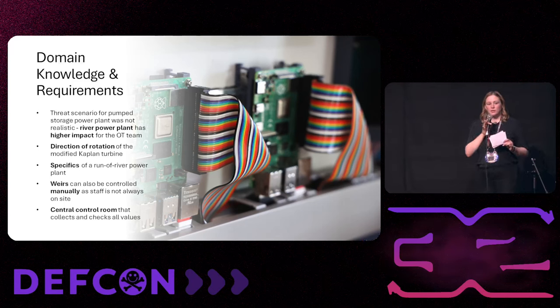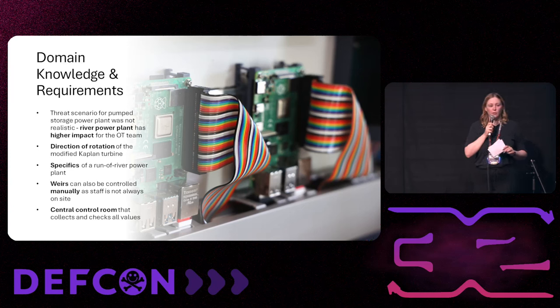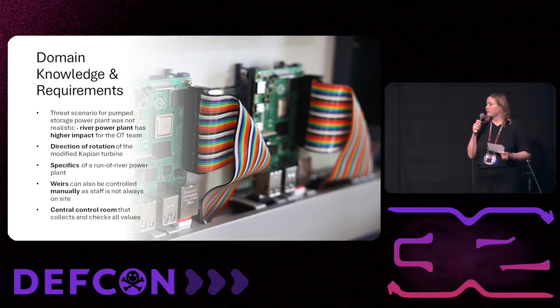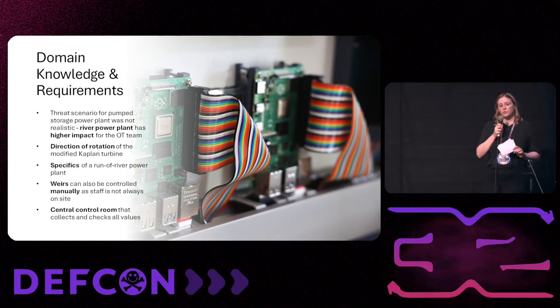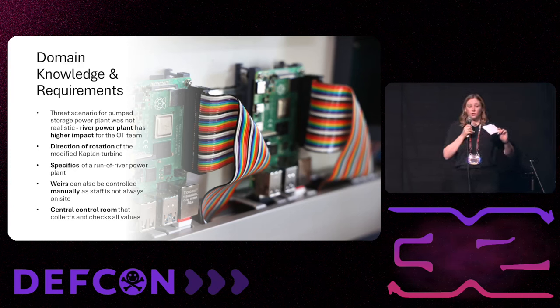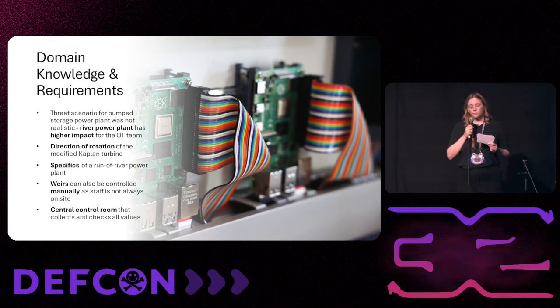One of the biggest inputs from internal colleagues was that since Verbund has already over 130 power plants in Austria, we need a control room where all data comes together and everyone can monitor it to see if everything is all right in the plant. We realized this kind of control room within an HMI on the ICS firing range, where you can also control the range itself, see all measured data from the power plant, control the weirs, and raise the water levels.